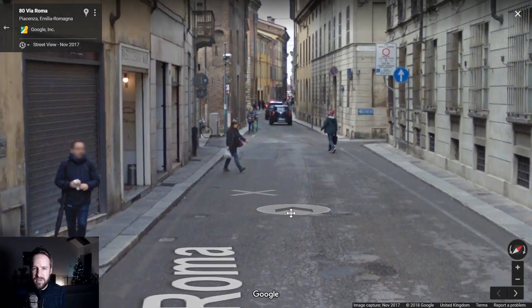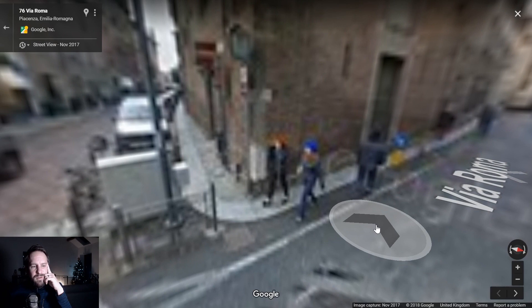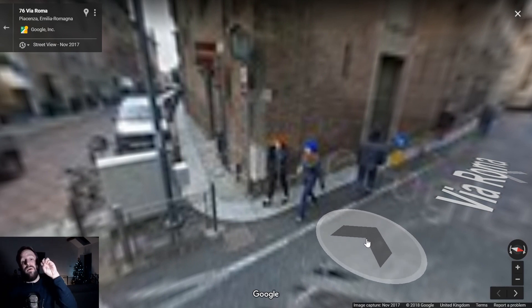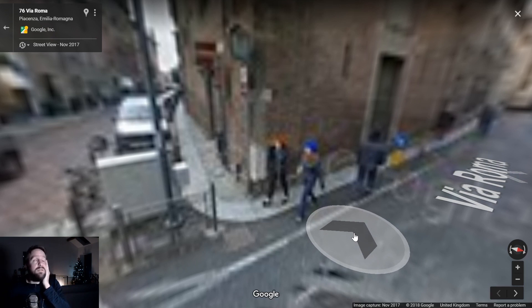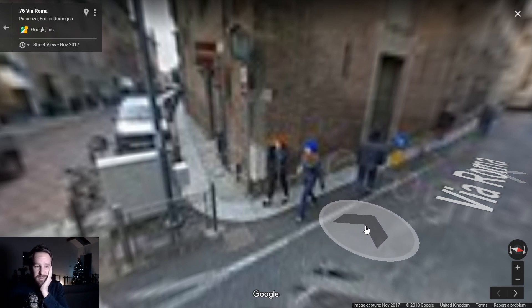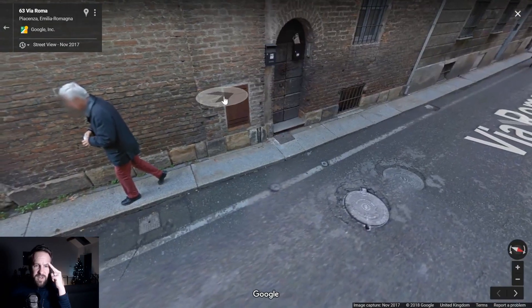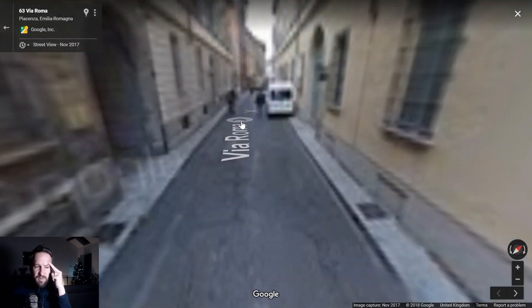Soldier — so which one of these is the spy? Come on, load please load! Right, let's keep going. Lots of weird little grates and trap doors and vents and things around.